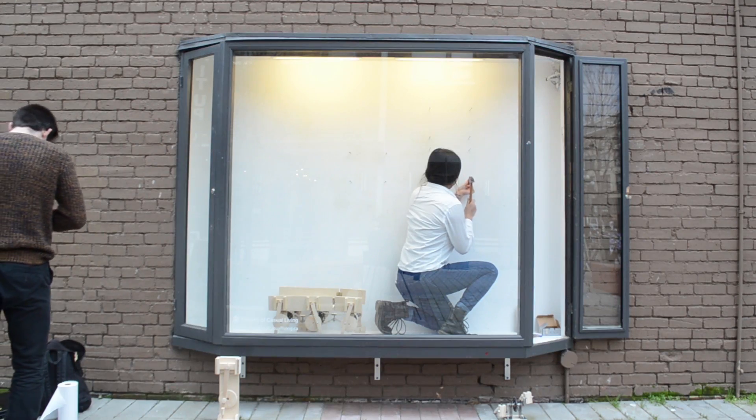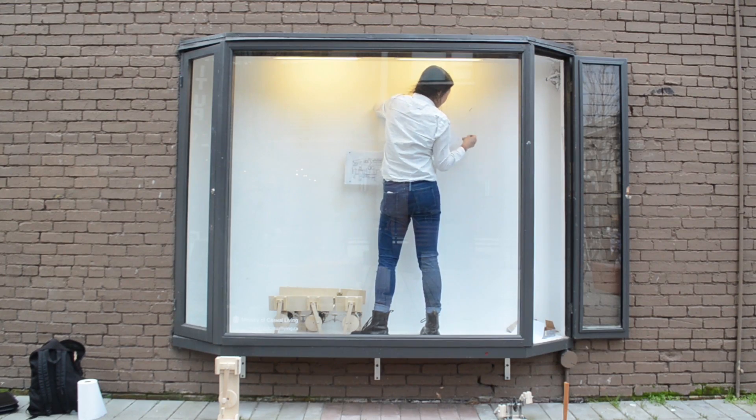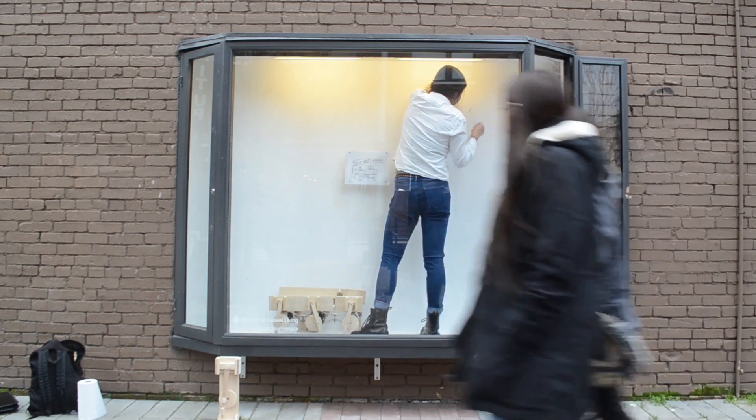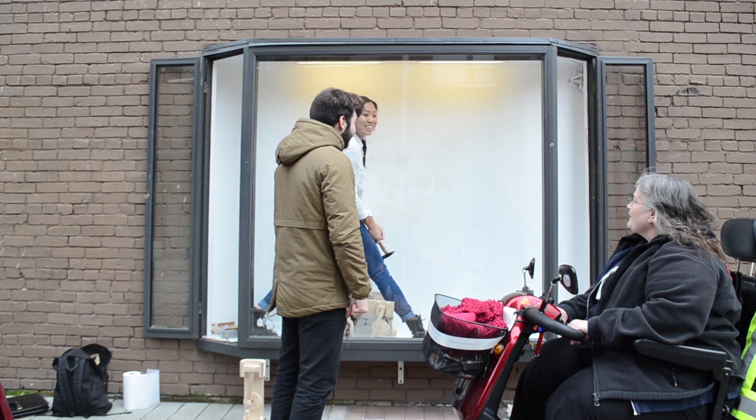If you want a closer look, the projects, maquettes, and drafts are being shown at the Odeon Alley Window Gallery on 8th Street, downtown Victoria, BC, from January 16th to January 30th. Thank you so much for your support. Bye.